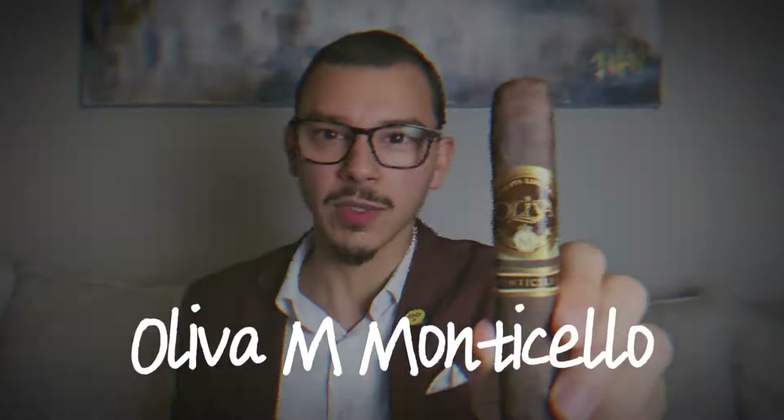Today I'm going to tell you about one of the rarest cigars from Oliva. This is a review of the Oliva Monticello.